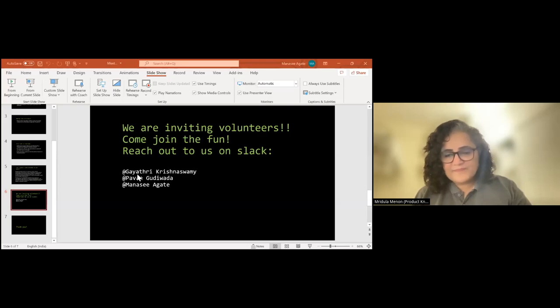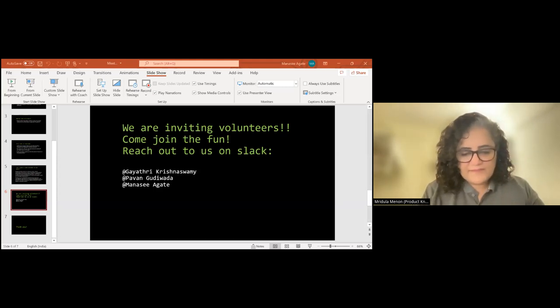Write the Docs is also looking for volunteers to join our organization team. If anyone is interested, you can reach out to Gayatri, Pavan, or me on Slack and let's see. Mridula, thanks a lot for this wonderful session. My pleasure — it was wonderful.